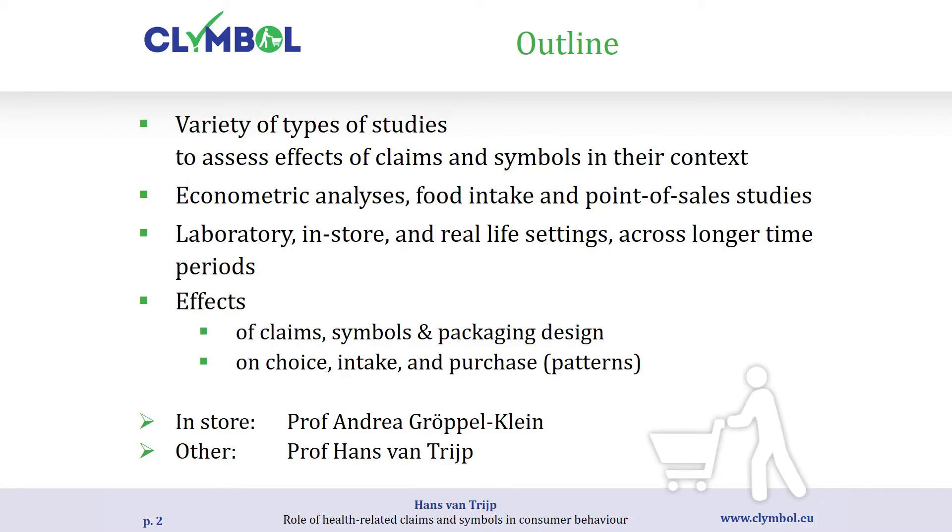Work Package 4 is the experimental investigation. We've looked at a wide variety of different types of studies. We have studies which all aim at assessing the effect of claims and symbols in their context. We have econometric analysis using household panel data from which we infer purchase patterns. We have food intake studies where we look at how much people consume in response to claims and symbols, and a variety of point-of-sale studies — single purchases or whole shopping trips in a simulated environment.